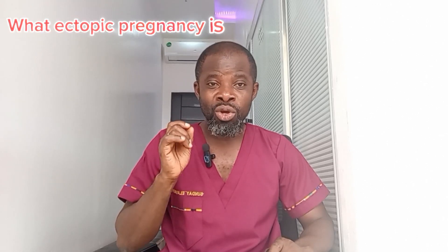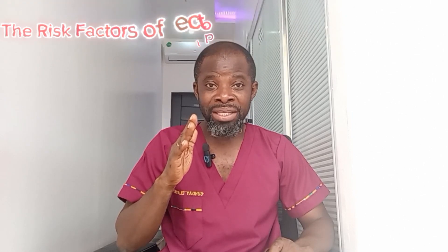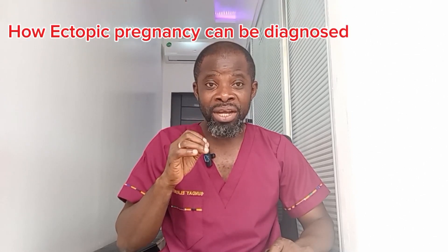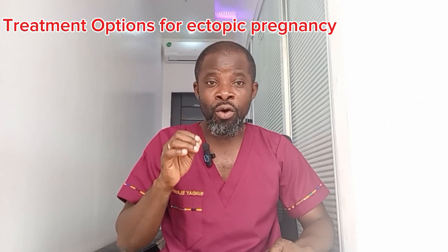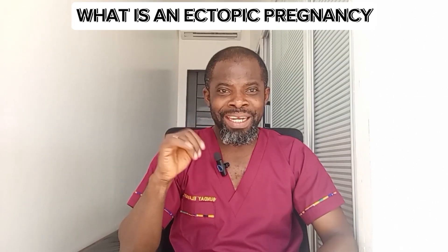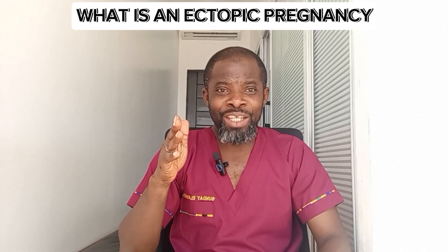We are going to be talking about what ectopic pregnancy is, the risk factors of ectopic pregnancy, how ectopic pregnancy can be diagnosed, and the treatment options for ectopic pregnancy. So, what is an ectopic pregnancy?